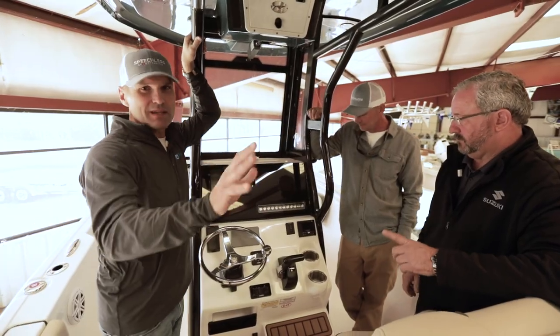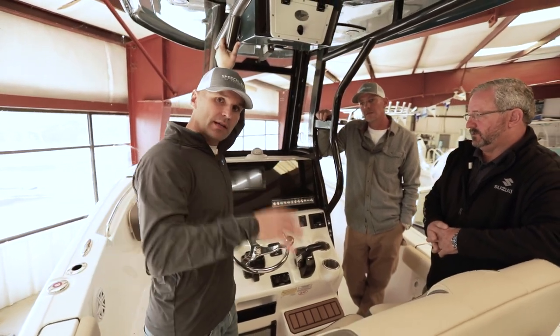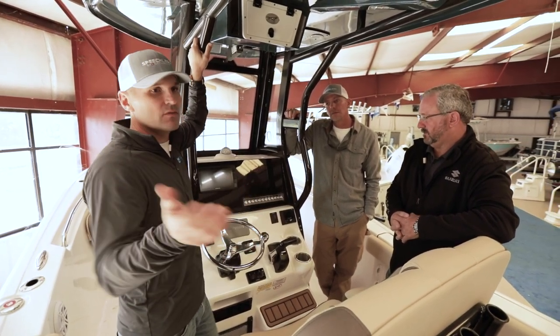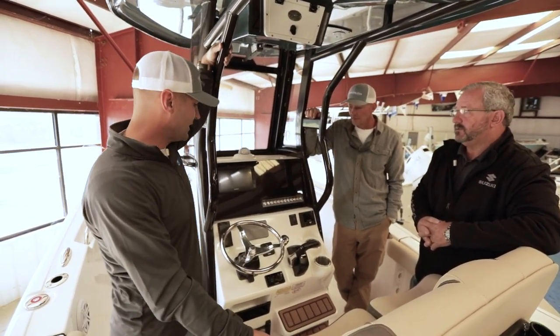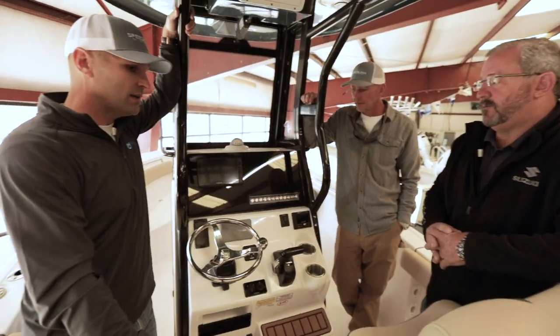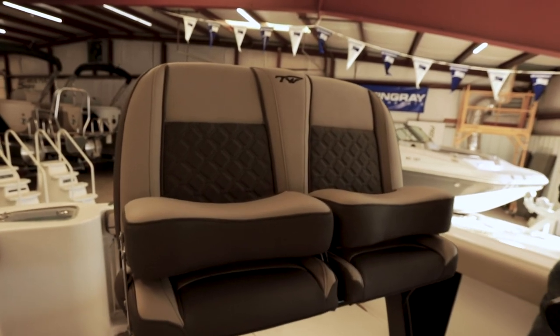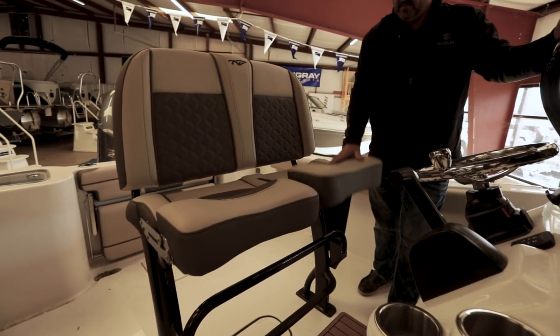Now let's move to the center console, because this area is really, really sleek and pretty packed. Just to be clear, the boat isn't spotless because we've had it outside — we just brought it in today to do this video. People have been walking on it and using it. Let's talk about some of the features here. Immediately, the soft goods — you can tell it has a very high-end, very comfortable feel and looks super sturdy.